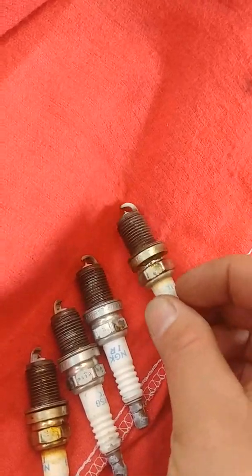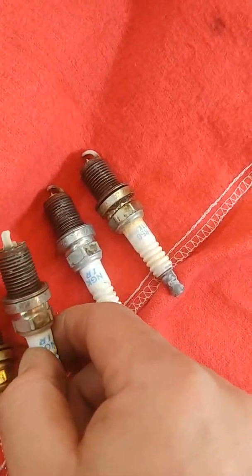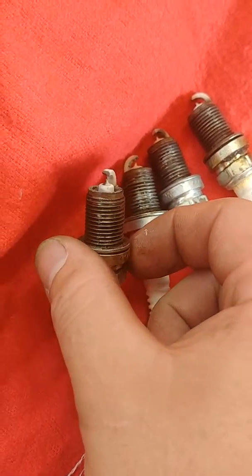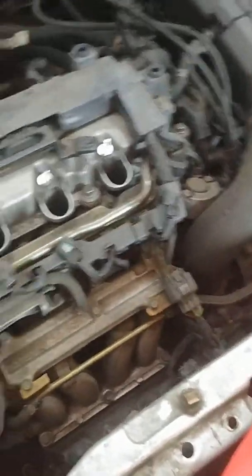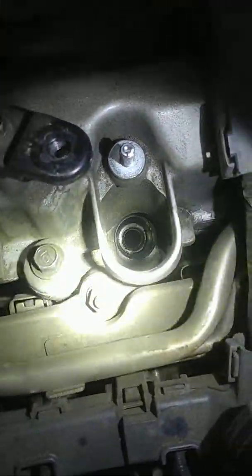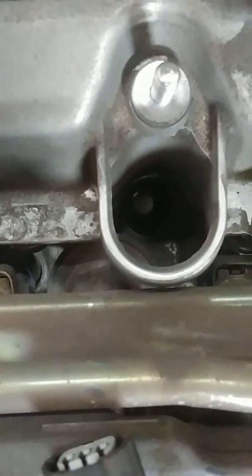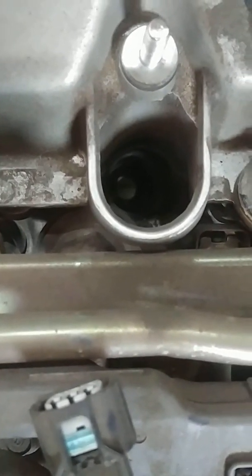We're going to do an oil change and replace the spark plugs. Here are the spark plugs: number four, number three, number two, number one. We'll see what's going on after we do that. Note that this car has four spark plugs for each side of the head — intake side and exhaust side — so I'm unable to see any cooling leak, internal or external.